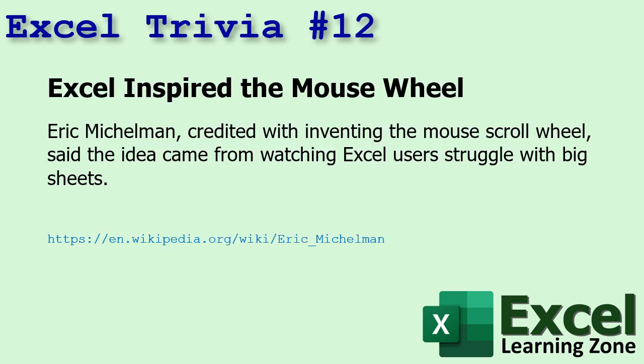Number twelve: Excel inspired the mouse wheel. Eric was credited with inventing the mouse scroll wheel and said the idea came from watching Excel users struggle with big sheets and big documents.